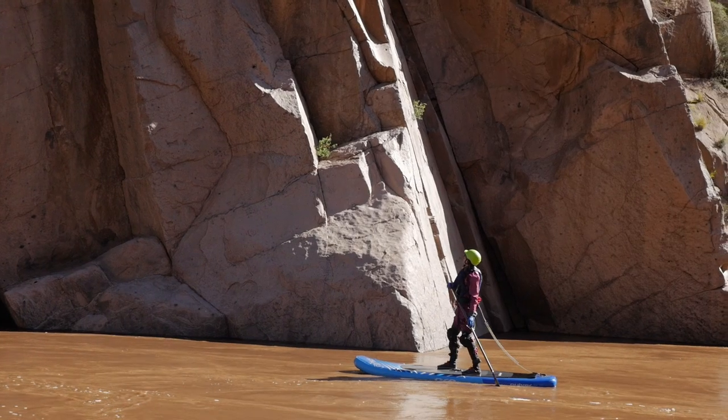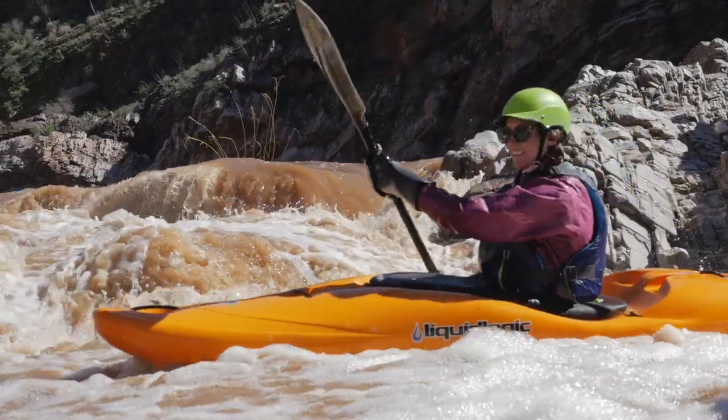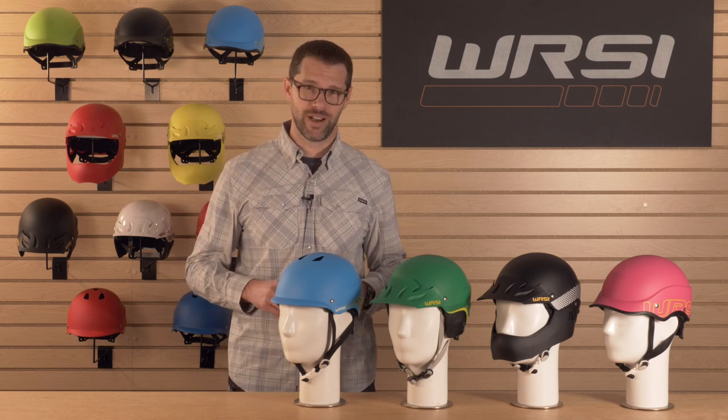Finally, we have the Trident composite helmet. The Trident builds on our legacy technologies by adding a lightweight carbon composite shell. Its popularity reaches beyond river runners and freestyle paddlers to include stand-up paddlers, sea kayakers, and raft guides.